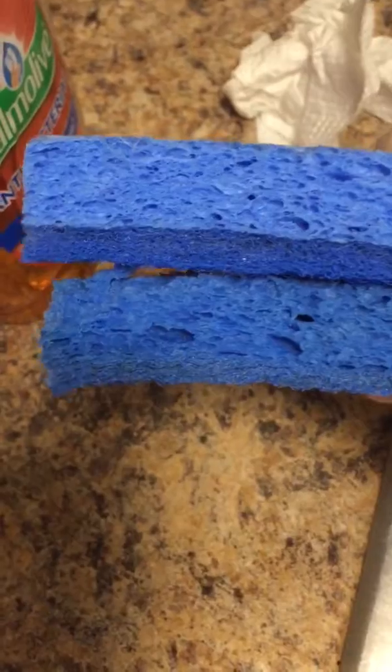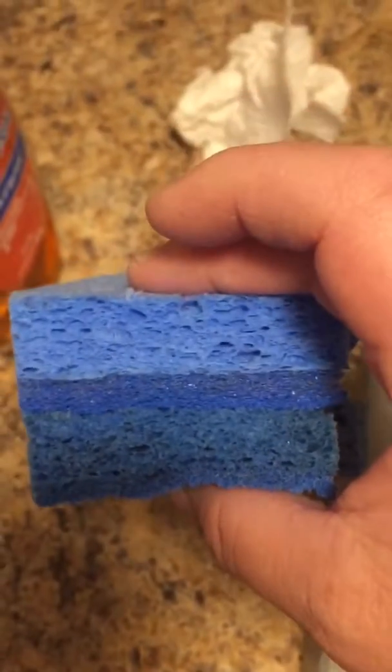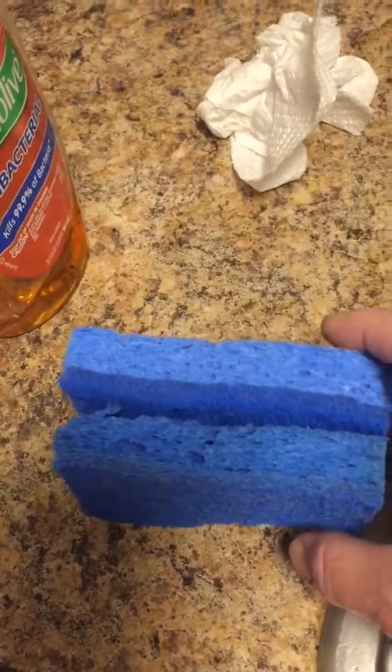So you can see the difference in the sponges. That tells me there's a little grease involved. Just sharing this on this Saturday morning. Bye.